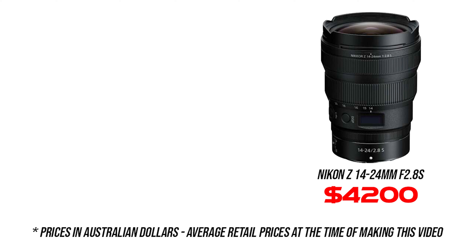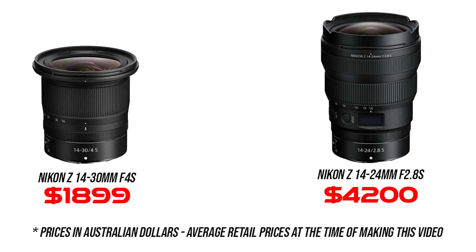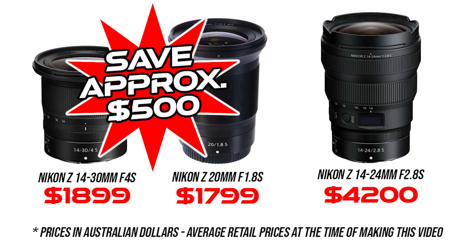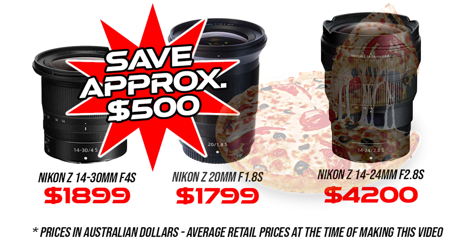Now there's the superb Nikon 14-24mm f2.8s lens to consider, but it's larger, heavier, has a kind of an odd filter size of 112 millimeters, and costs approximately two times more than the 14-30mm. If you were looking at a faster wide lens in terms of aperture — maybe for astrophotography — my preference would be to buy this 14-30mm f4s lens along with the super sharp Nikon Z 20mm f1.8s wide angle prime lens. Even after buying both lenses instead of the 14-24mm f2.8s lens, I would have saved myself approximately $500. Now that's a lot of pizzas.